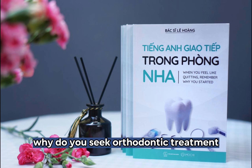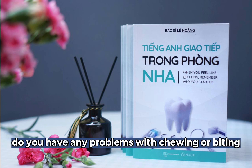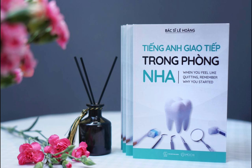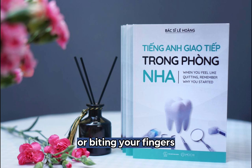Why do you seek orthodontic treatment? Do you have any problems with chewing or biting? Do you have any speech problems? Do you have any habits such as sucking on your thumb or biting your fingers, fingernails, or pencils?